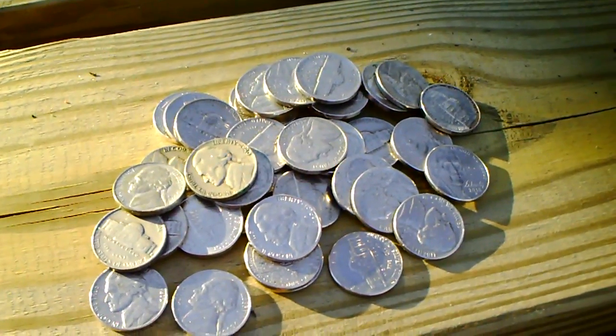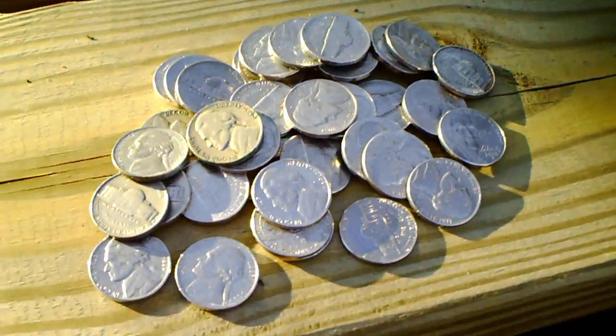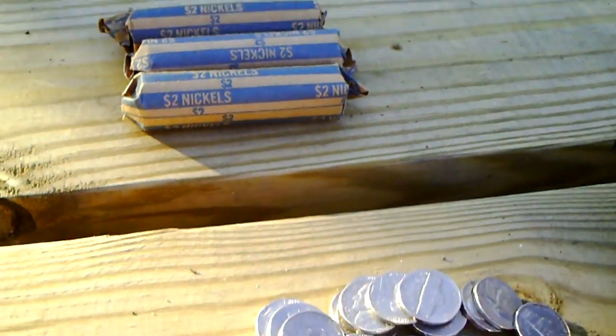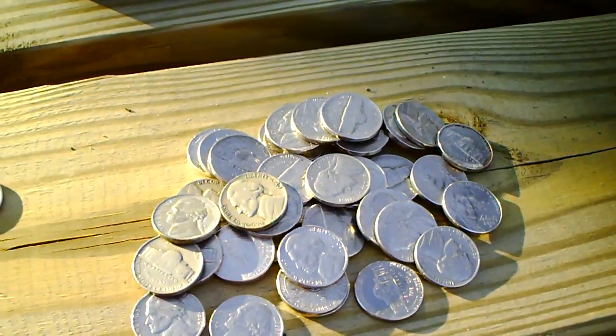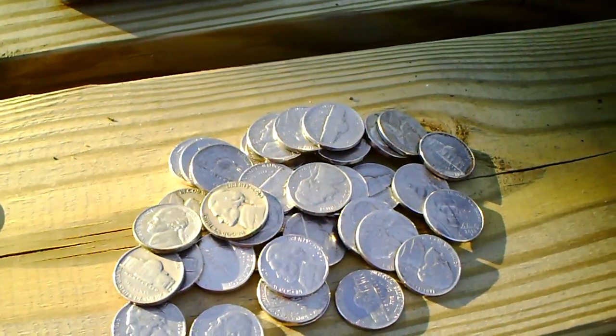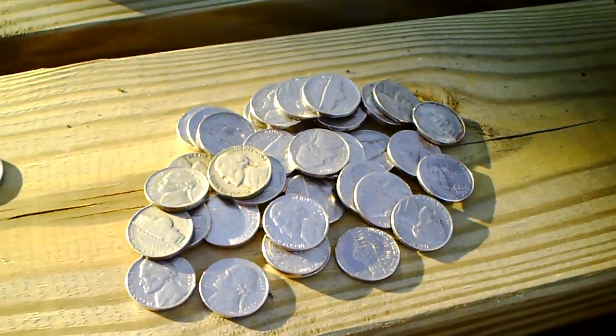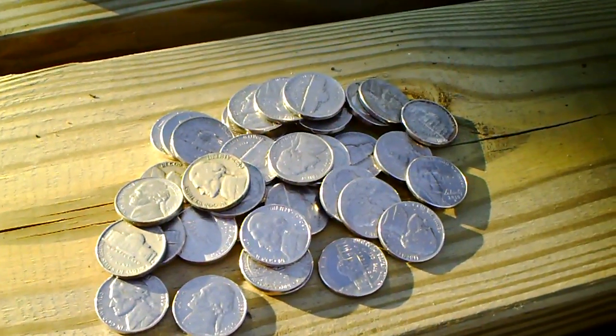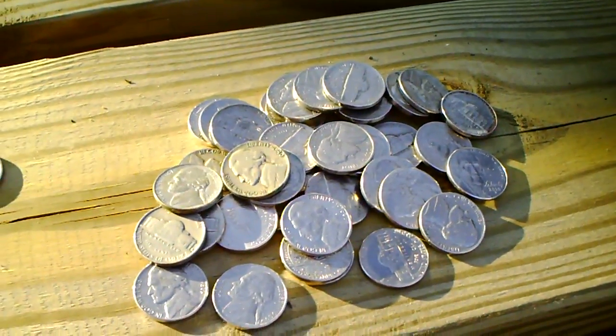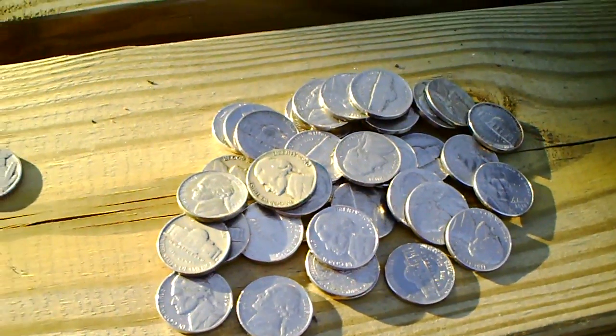There are around 25 billion nickels in circulation. I know that sounds like a lot, but divide that by 308 million people in the United States and that only comes out to $4.05 per person in nickels. Not a whole lot.